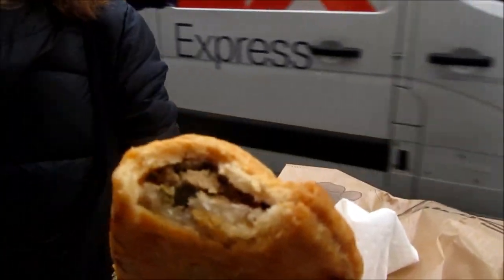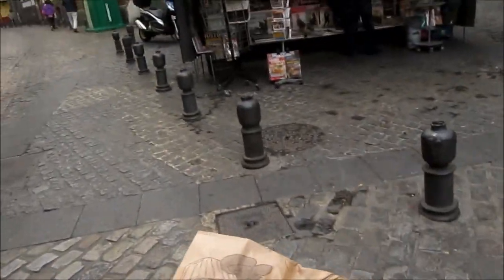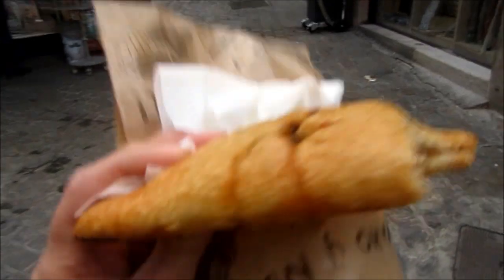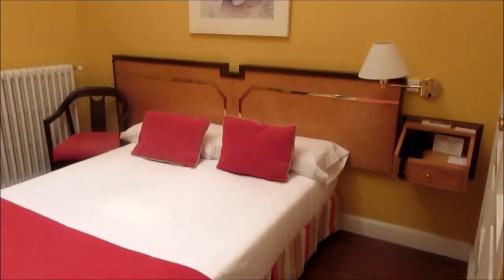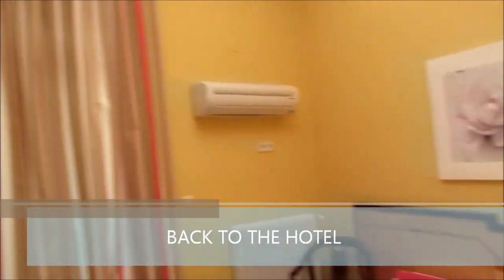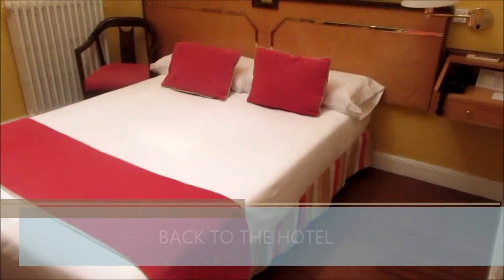It looks good. The pastry was kind of leaky but it's okay — it's one euro and fifty cents per piece. Okay, so this is the room — it's old and dated but it's clean and pretty decent. Great location, walking distance to most of the attractions. It has its own washroom which is one of my requirements.